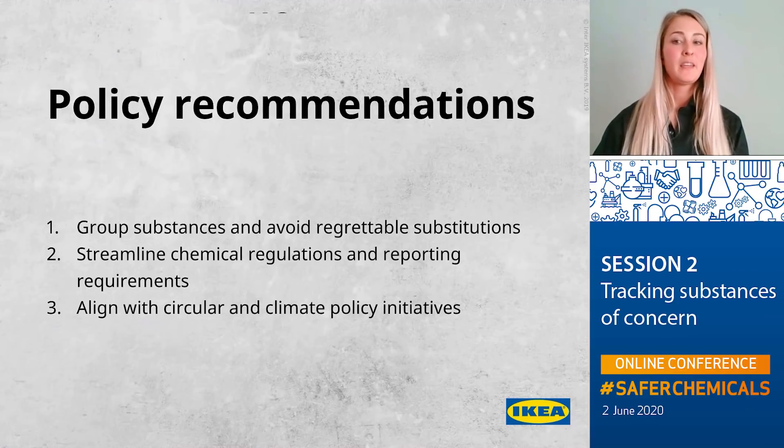Companies like IKEA that want to be proactive in removing harmful chemicals sometimes find it very challenging from a regulatory perspective. The main challenges are related to different approaches across markets in how they define and regulate hazardous chemicals, sometimes related to unrealistic traceability requirements, policies that lead to regrettable substitution, and various reporting schemes.